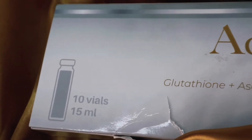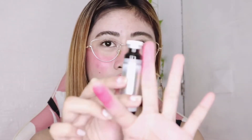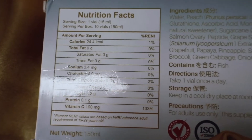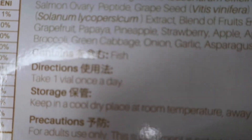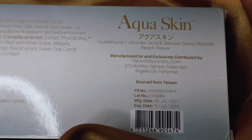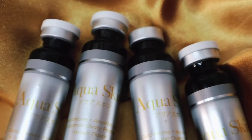Dito sa box na to, meron siyang 10 vials and each has 15 ml. Yung vials — ganito yung itsura niya, para lang siyang maliit na bottle. Sukatin natin siya — kasing laki siya nitong last sa gitna ko na dalire. At the back of the packaging, marami din nakasulat dito. Nandito yung Nutrition Facts, and napansin ko — sa Nutrition Facts, yung vitamin C lang ang merong content dito, which is 100 mg. Yun lang yung nilagay nila. Pero hindi nakalagay kung ilang glutathione yung nandito sa Kagayaki Drink. Meron siyang direction dito: take one vial once a day.